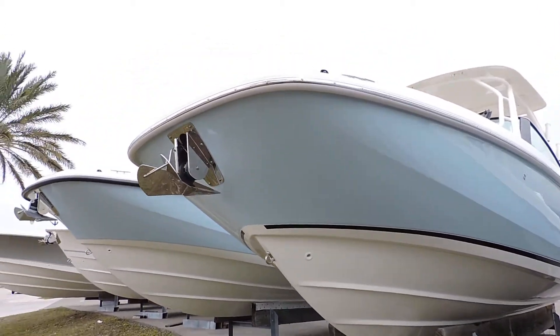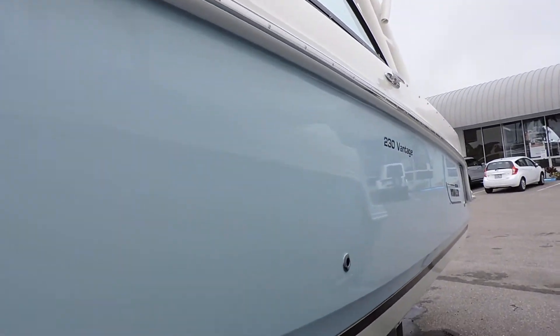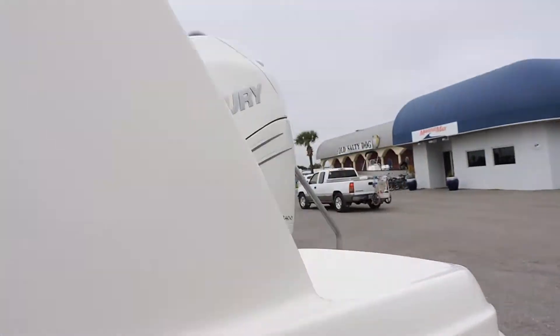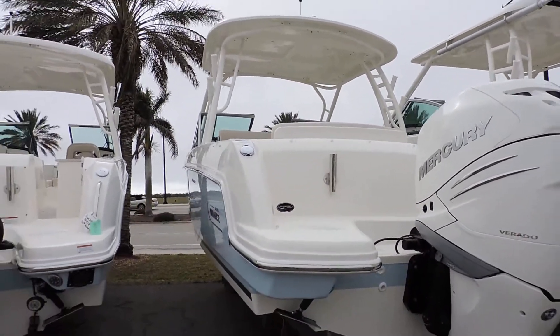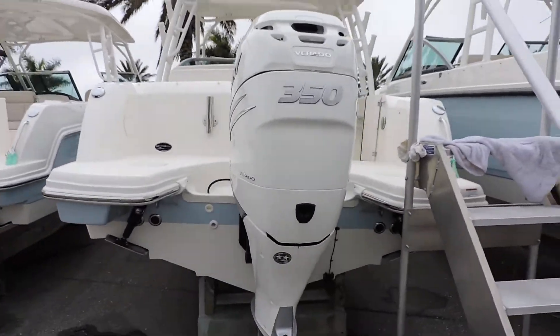Hi, this is Jeremy Bradshaw from MarineMax in Venice, and this is one of our brand-new Boston Whaler 230 Vantage. The 23 has been one of our most popular boats in this particular size. It gives you a very nice ride and a tremendous amount of seating. This one is also equipped with the big 350 Verado.